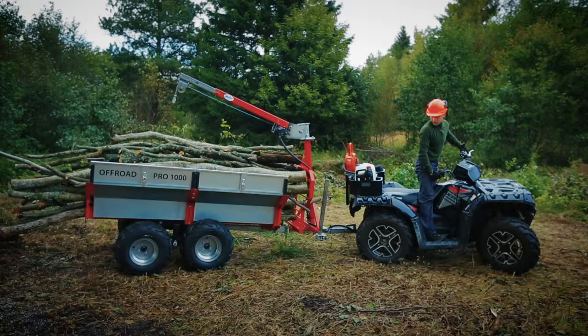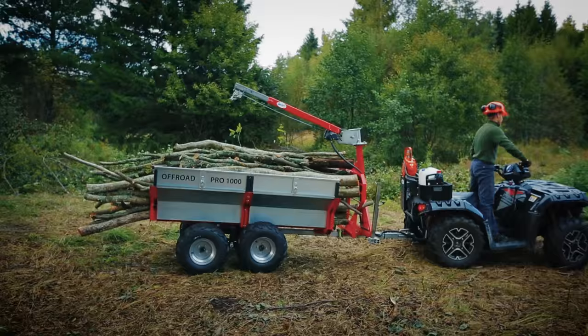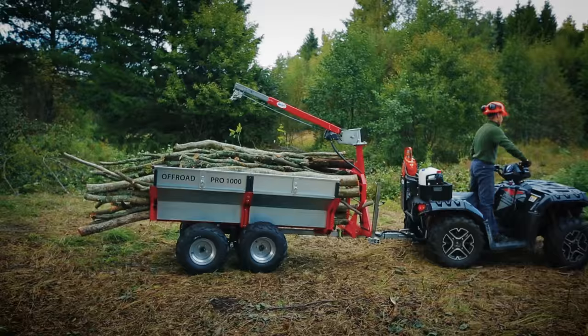The IB1000 is also popular among landscaping businesses, facilitating their work in parks and green areas inaccessible to large tractors. Find more information at ironbaltic.com.